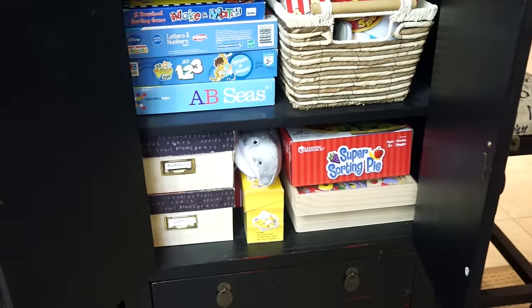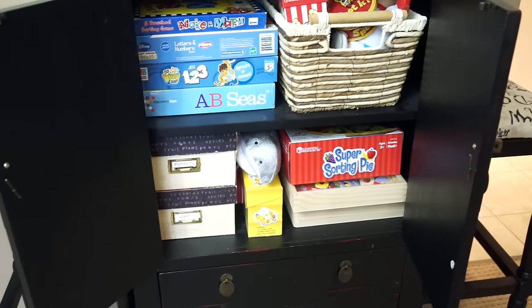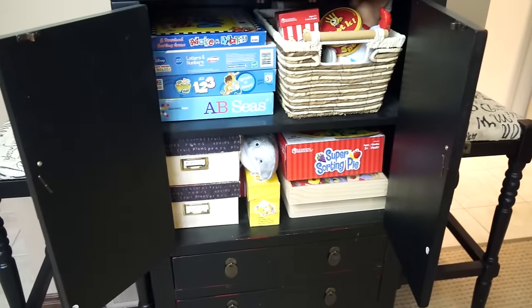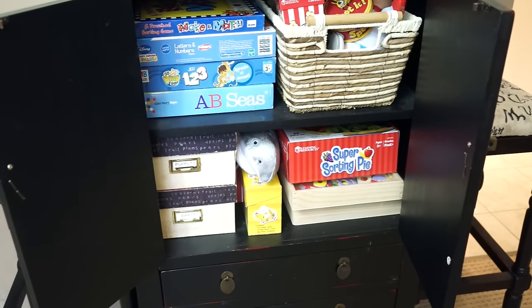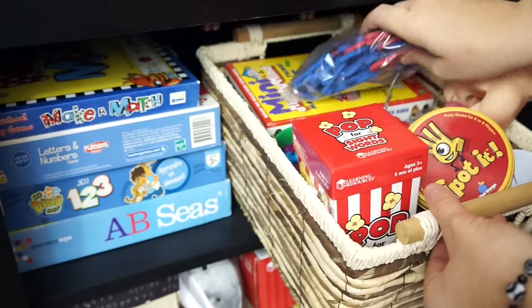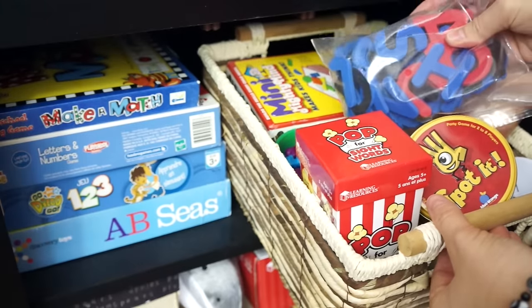The biggest thing about making the learning center is having these educational toys completely separate and away from the other toys. They have to be special, or else no kid is going to want to play with them. If they're mixed in with regular toys, the pieces are going to get lost.